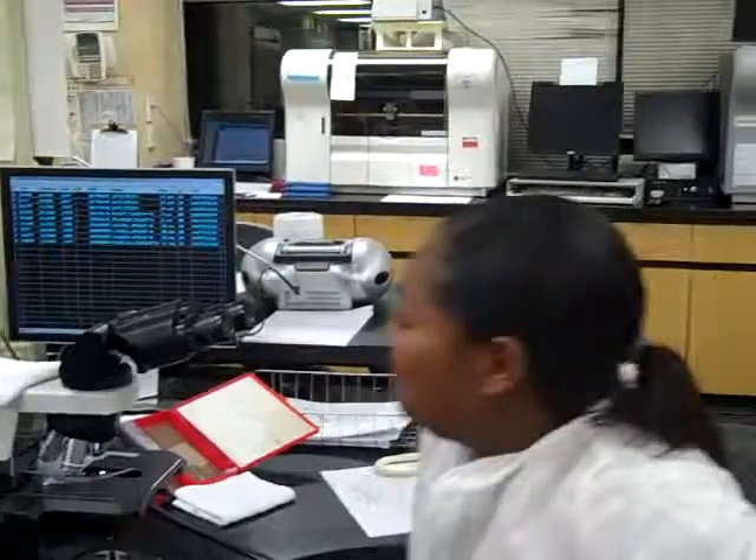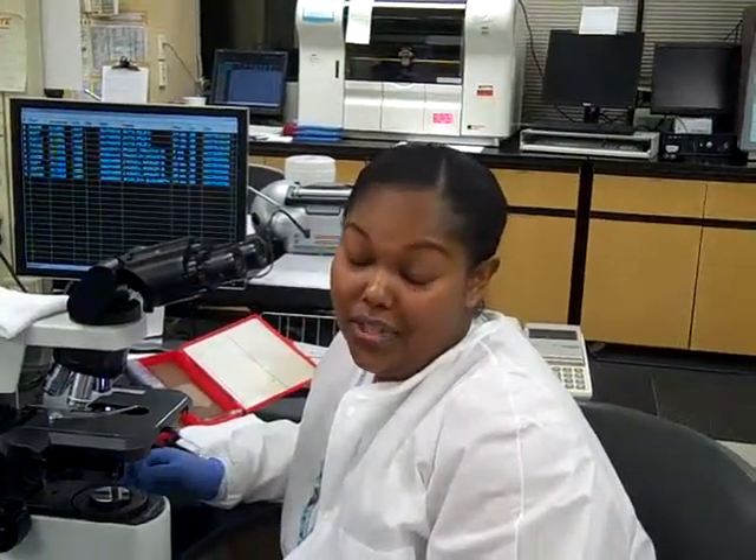This is the microscope where I look at the blood. I chose this profession because I like to help people and I'm goal-oriented. If you are goal-oriented and want to help people and be in some type of medical profession, I encourage you to investigate being a medical technologist.